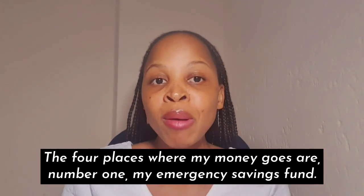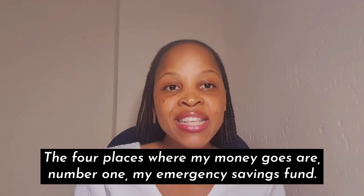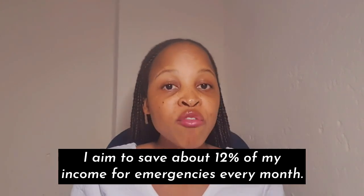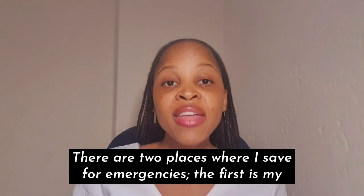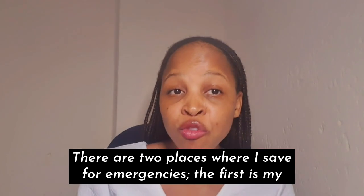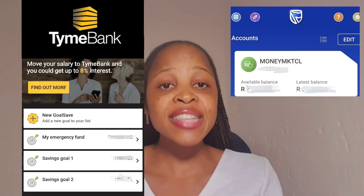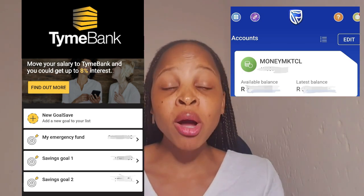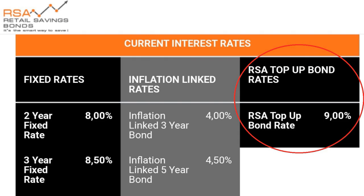The four places where my money goes are: number one, my emergency savings fund. I aim to save about 12% of my income for emergencies every month. There are two places where I save for emergencies — the first is my TymeBank GoalSave account, and the second is my Standard Bank Money Market account. The second place where my money goes is the RSA Retail Savings Bond.